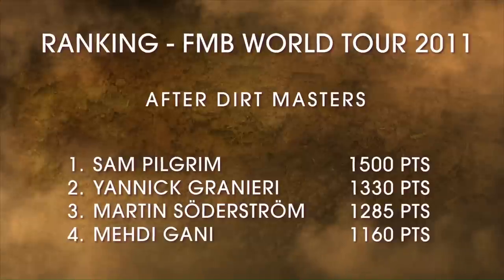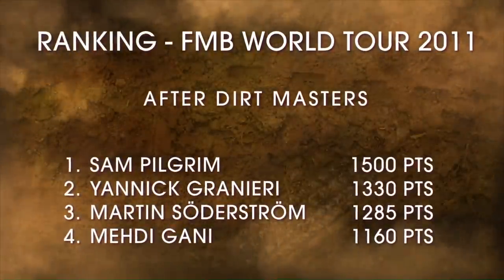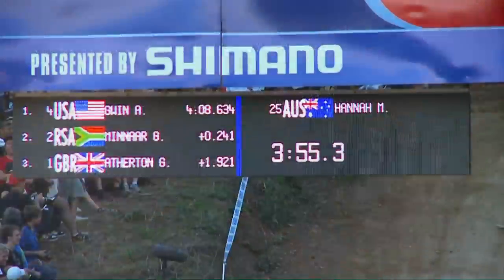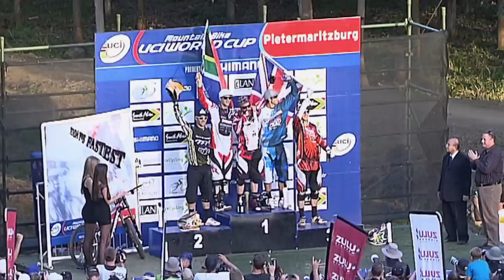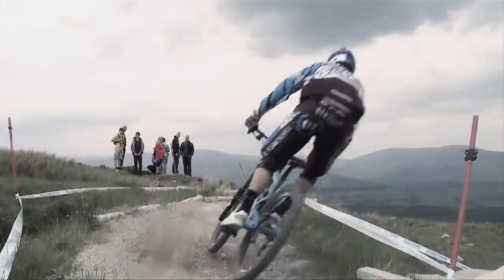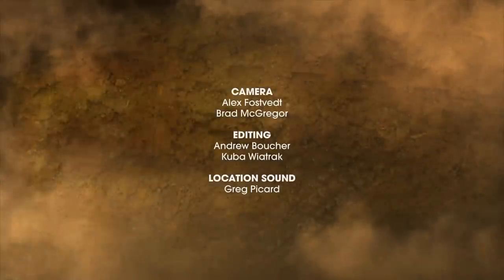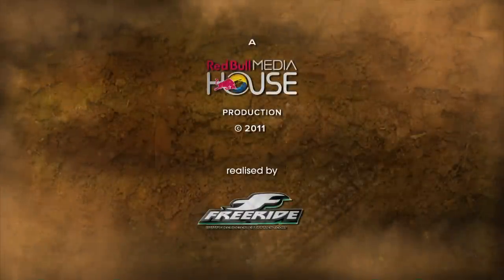Soderstrom climbs into third place on the FMB World Tour standings with his win at Dirtmasters. Pilgrim still has a sizeable lead, but with the first gold stop of the Tour coming up at 26 tricks, there should be some changes on the leaderboard. In the next episode of Mountain Bike Chronicles, we follow the winner of the first World Cup, Aaron Gwynn, as he races the U.S. Open and zeroes in on the prestigious World Cup stop in Fort William.